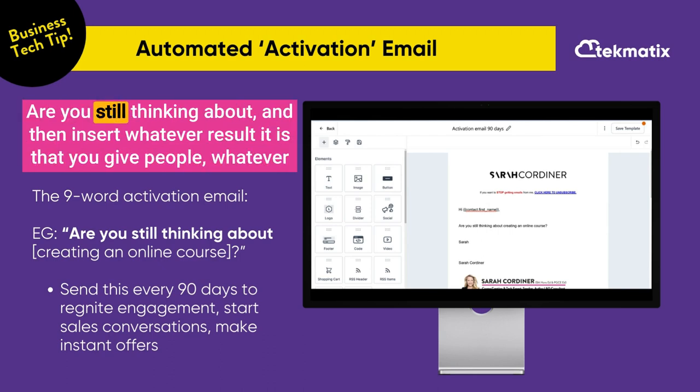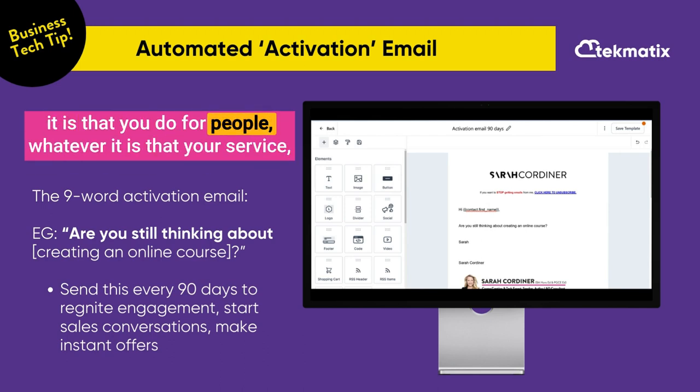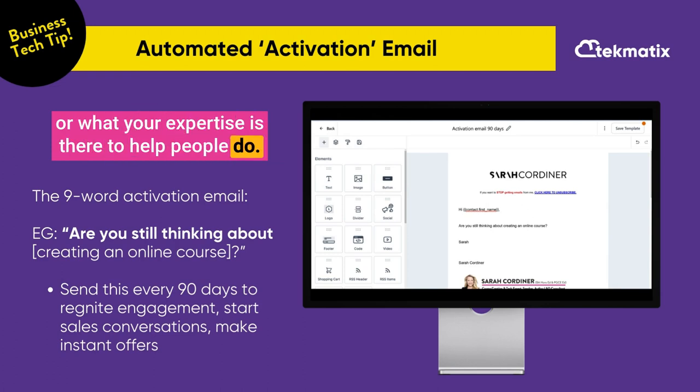Hey [contact first name], are you still thinking about [insert whatever result it is that you give people, whatever it is that you do for people, whatever your service or expertise is there to help people do]?